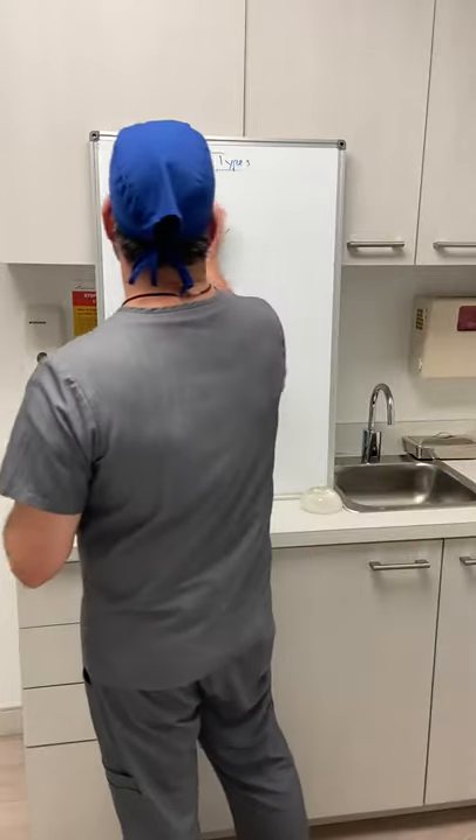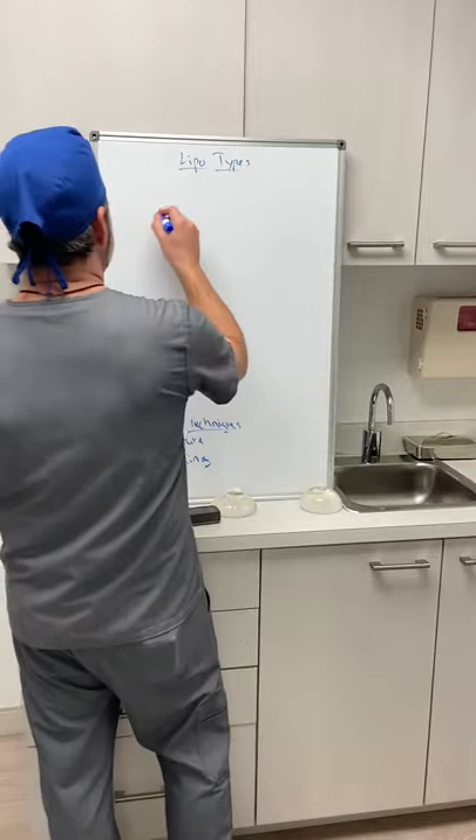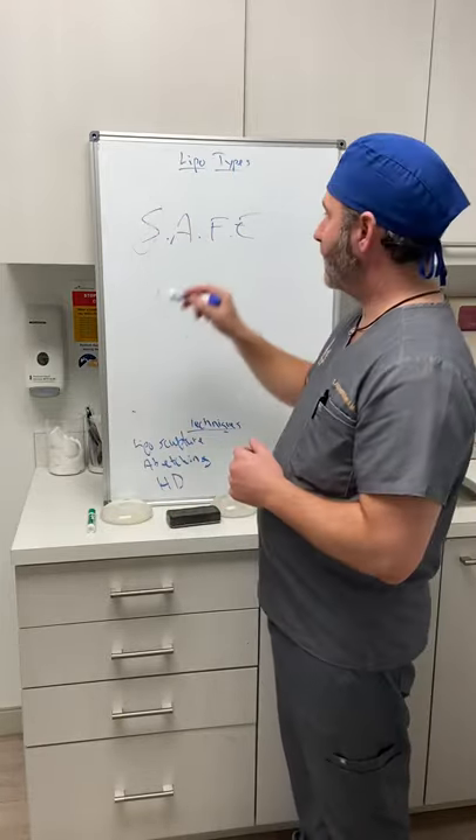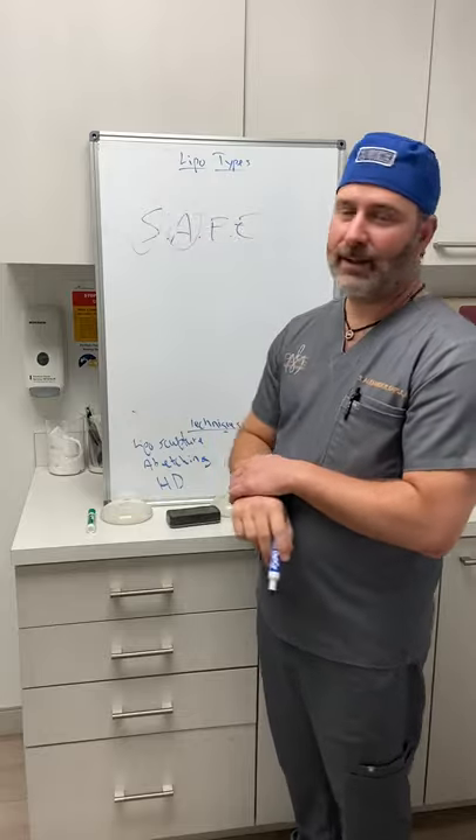I've seen doctors advertise SAFE lipo — do you know anything about that? Yes, SAFE lipo is an acronym, and it's also a marketing term. Is it any safer than any other type of liposuction? It's not. It's just an acronym and a marketing term.